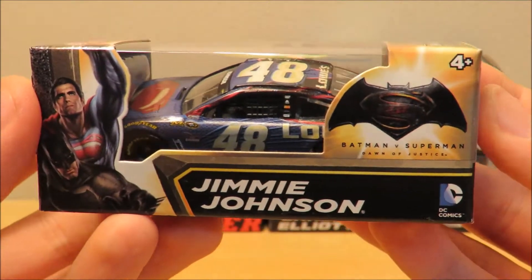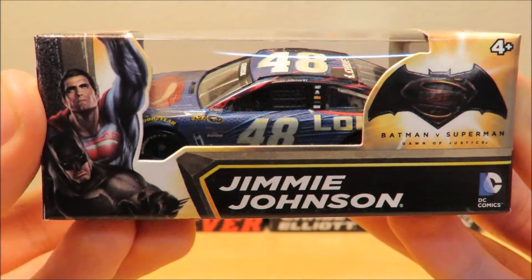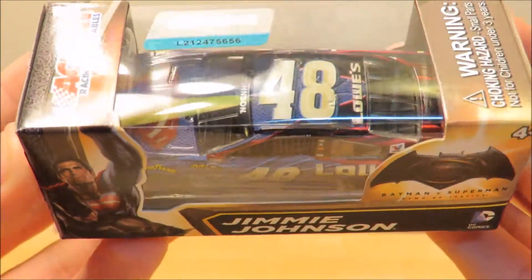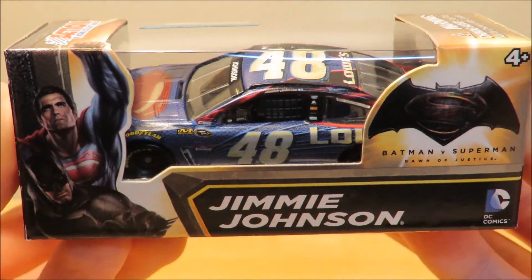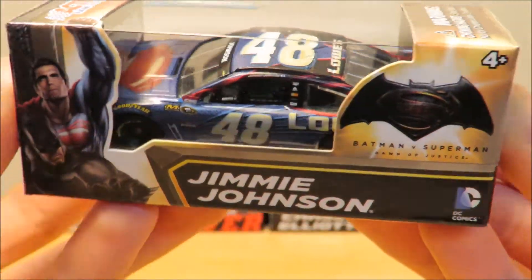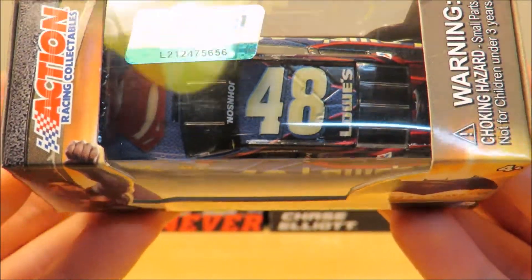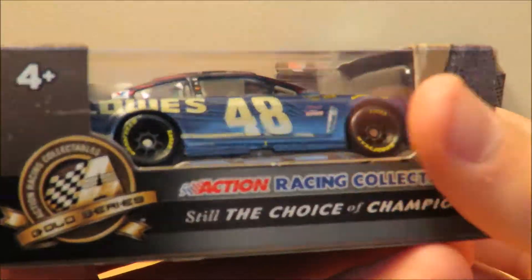The second die-cast coming out of this mail haul is Jimmie Johnson's 2016 Batman vs. Superman Superman car. Very nice looking car. I really do like how it looks like Superman's suit, and it's got the cape at the back end and everything. Really do like that. Very nice looking paint scheme.